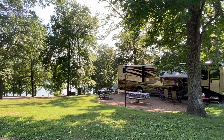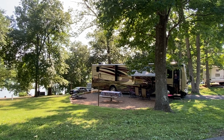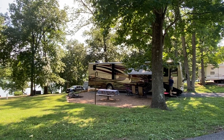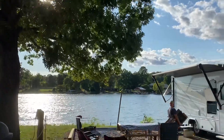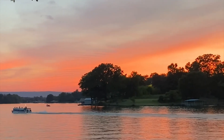Marty's parents stayed on an interior spot in their Class A motorhome — still roomy with a lot of shade, but not all of the interior spots are quite this nice, so do a little research. Most of the lake sites are pretty spacious and the sunsets alone are worth holding out for a lake spot.